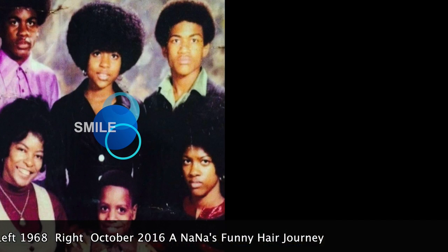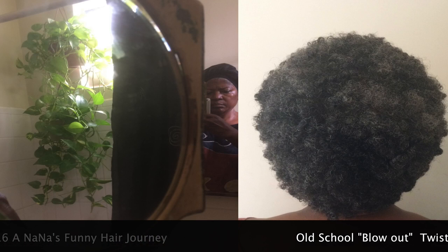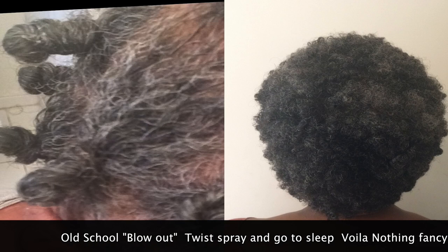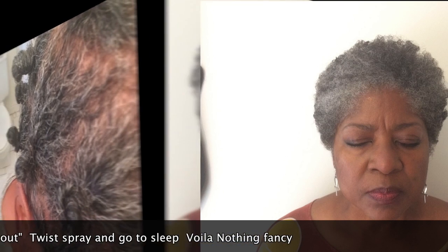I am going to help blend Nana's old school with the new school. Here I am with a mirror and my hair the way it is today. My old school little knots — this is how it turns out. Nothing fancy. Voila. I like to change up, just get up, shake my hair and go.